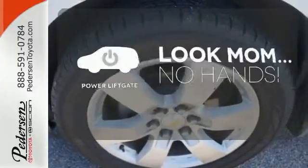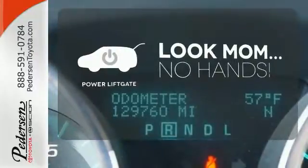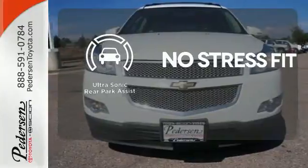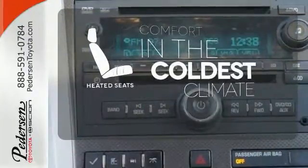Enjoy the hands-off ease of rear door operation with the power liftgate. Say goodbye to ding bumpers with the ultrasonic rear park assist. The heated seats keep you comfortable no matter how cold it is.